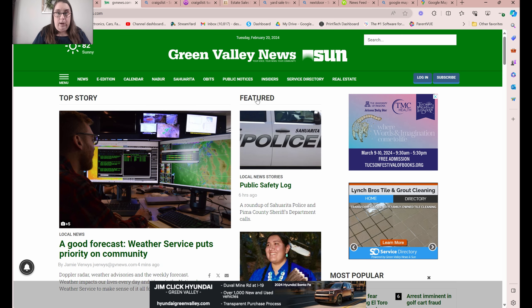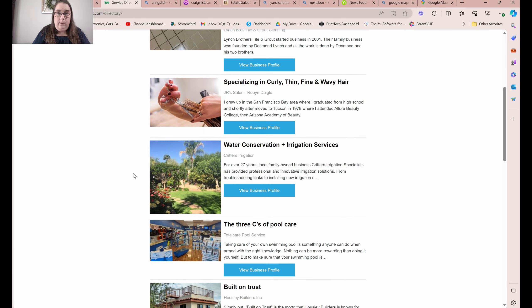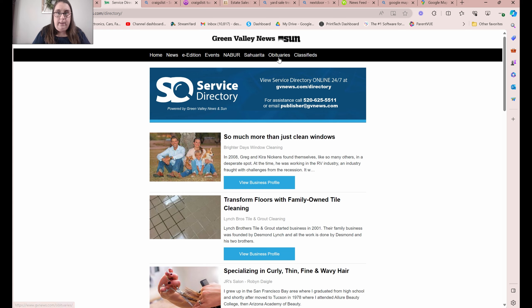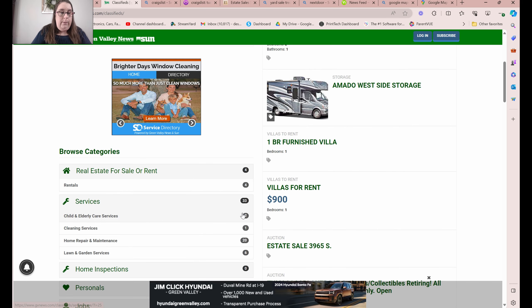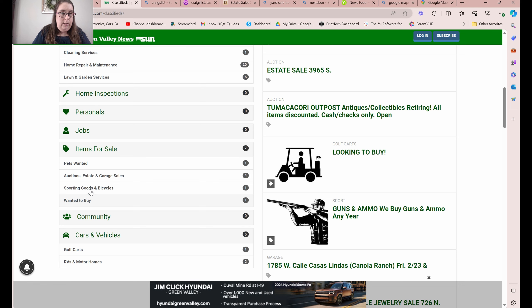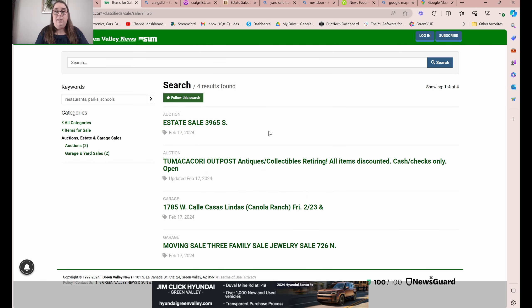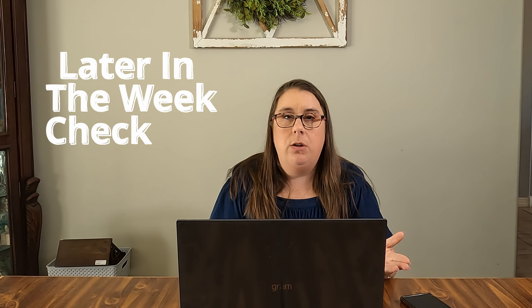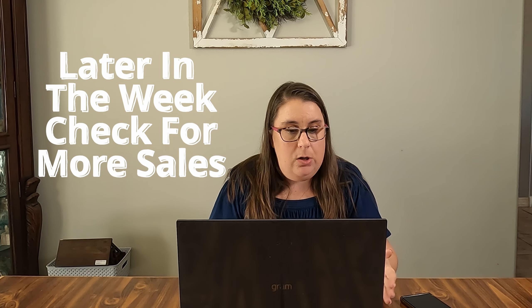In my local newspaper here, I usually do this on my phone, but I can go to classifieds and then go to auctions and estate sales. This weekend I've got four sales already listed in the newspaper. Usually by Wednesday I'll refresh and make sure they didn't add any more late callers to the paper.